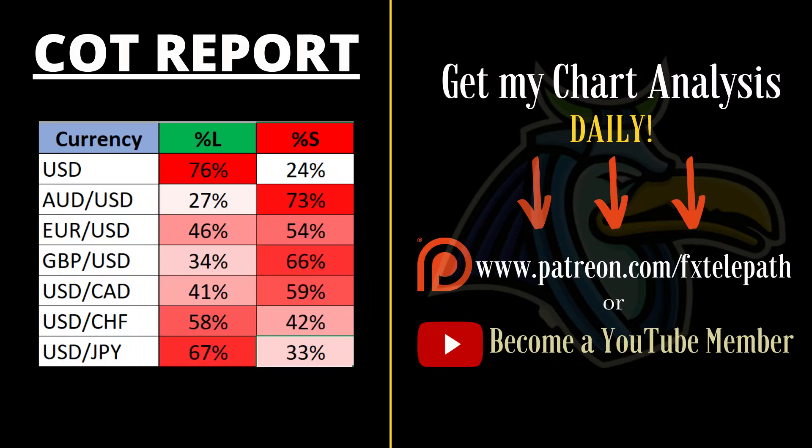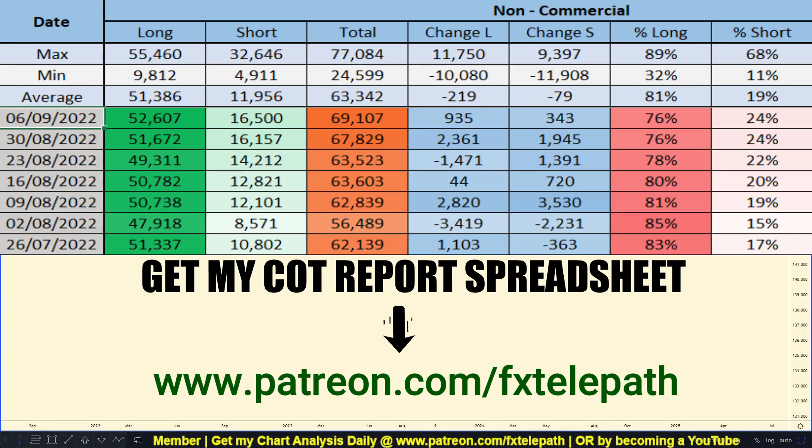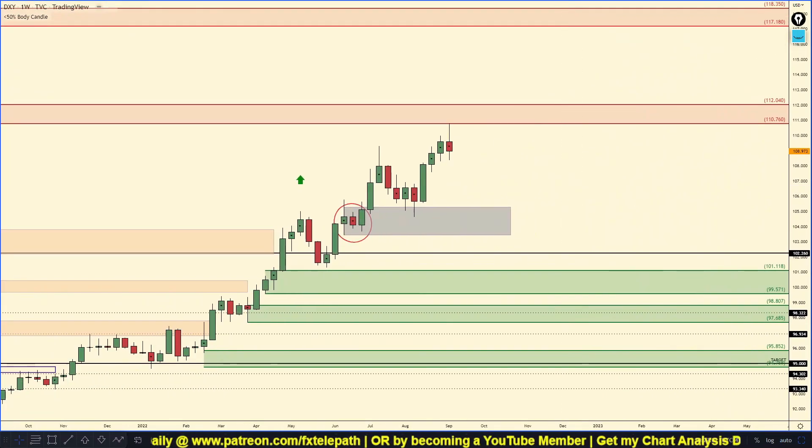How's it going traders, hopefully you guys enjoy this weekly forex forecast. Make sure to subscribe if you're new to the channel. Starting things off with the US dollar COT report — the past week the banks added 935 long positions and they also added 343 short positions. If you want that COT report spreadsheet with lifetime access, there's a link in the description down below to Patreon.